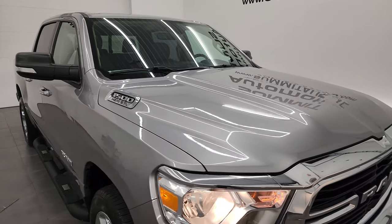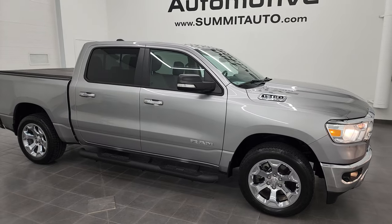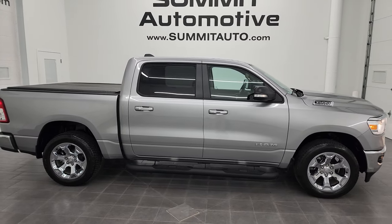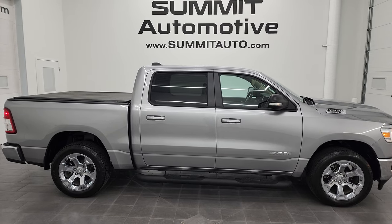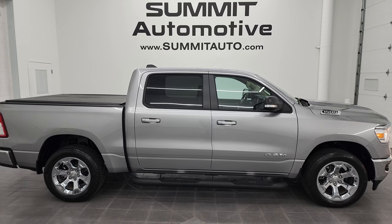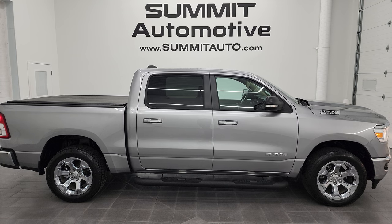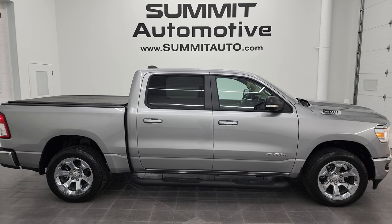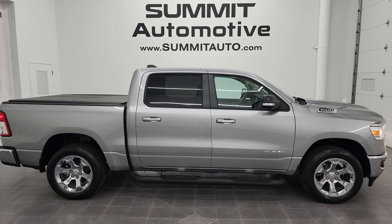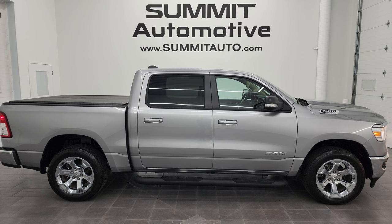I would highly recommend this truck from a quality and condition standpoint. To see more pictures of this truck or one of our other 550 new and used cars, trucks, SUVs, minivans, and more, go to summitauto.com — full pictures and descriptions of every single vehicle from two locations. For more HD videos, go to youtube.com/summitauto. Remember to like, subscribe, and share, and click the bell notifications for updates on the videos I do each and every day here at Summit Automotive.